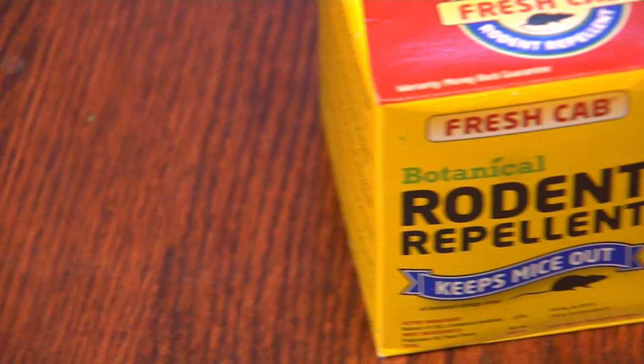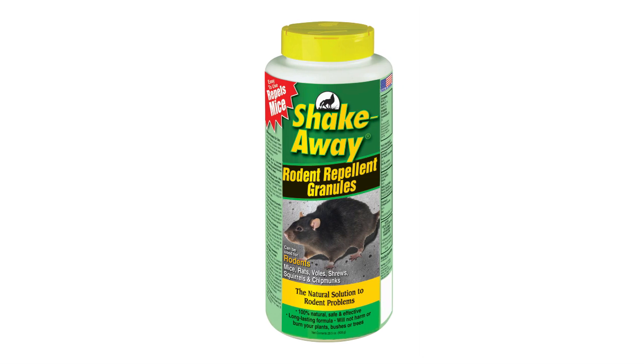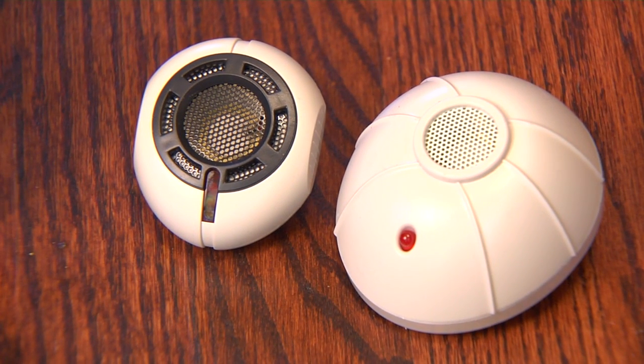You can also use repellents to get mice and rats to avoid certain areas. Try rodent repellents that use botanical ingredients like balsam, peppermint, and spearmint. Sprinkle predator urine in the area, or try ultrasonic pet chasers.